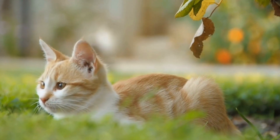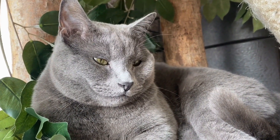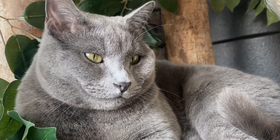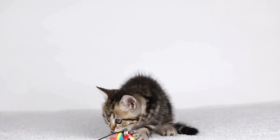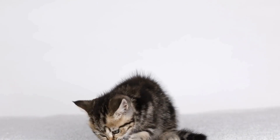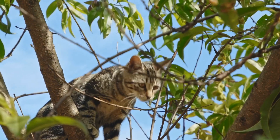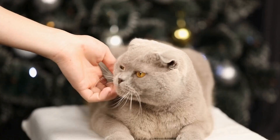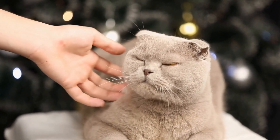Conclusion. Creating a cat-friendly outdoor space is a wonderful way to enhance your feline's quality of life while satisfying their curiosity and predator instincts. By assessing the area, providing safe boundaries, vertical perches, cat-friendly vegetation, and enticing bug habitats, you can create a haven where your cat can happily watch insects while being in touch with nature. Remember to prioritize their safety and pleasure while designing this outdoor oasis. Sit back, relax, and enjoy watching your beloved feline companion indulge in the wonders of the insect world.